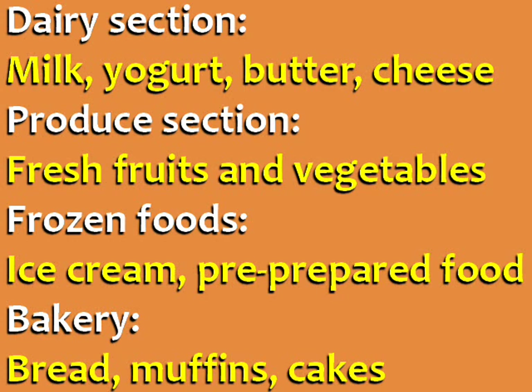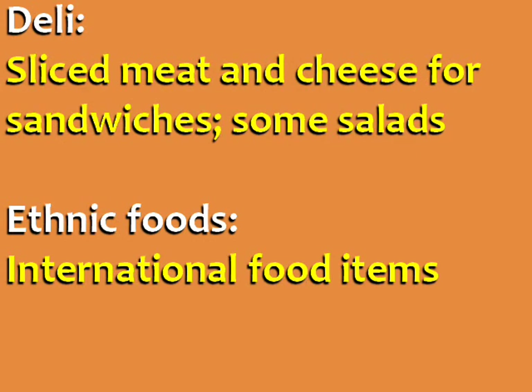The bakery has bread, muffins, and cakes. The deli has sliced meat and cheese for sandwiches, as well as some salads. And the ethnic food section has international food items.